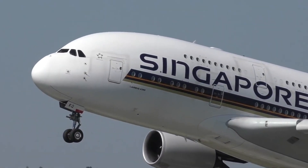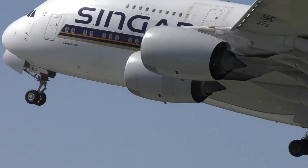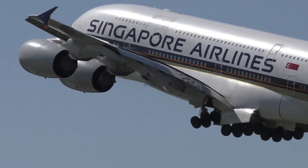If all goes to plan and the two entities can work together to drive down the costs of A380 refits, the secondhand market for the giant jumbo could get some much-needed stimulation.